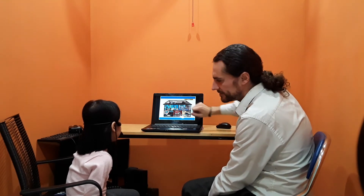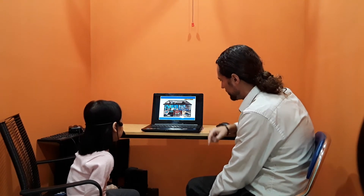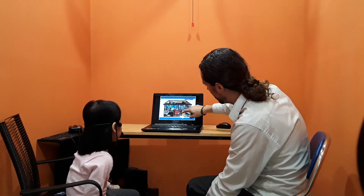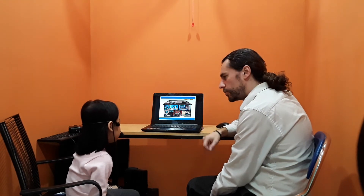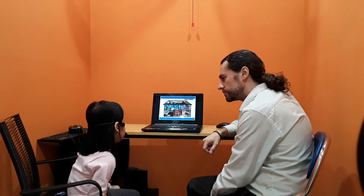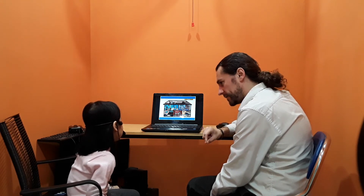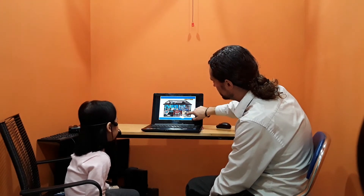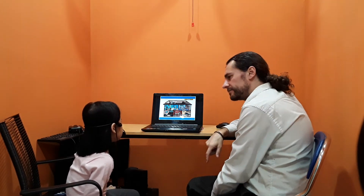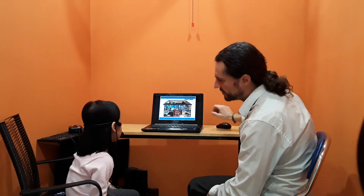Rooms. What room is this? Bedroom. Very good. And this? Where do you eat? Dining room. Okay, what about this? Kitchen. Very good. One more. Bedroom. Very good.